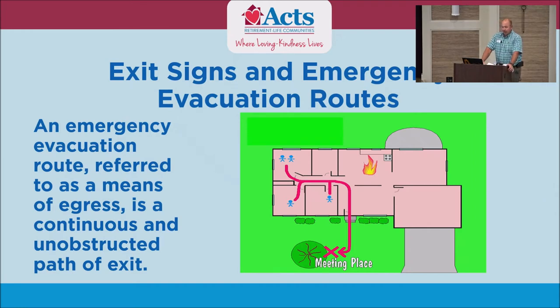Exit signs and emergency evacuation routes. We have them posted in the hallways showing where, from your apartment, the best place for you to go is. Even if you're visiting someone in a building and the alarm goes off, they need to know where to go. I always pay attention to those signs — not just here. When I go to a hotel, one of the first things I look for is: if this alarm goes off at 2 o'clock in the morning, where do I go?